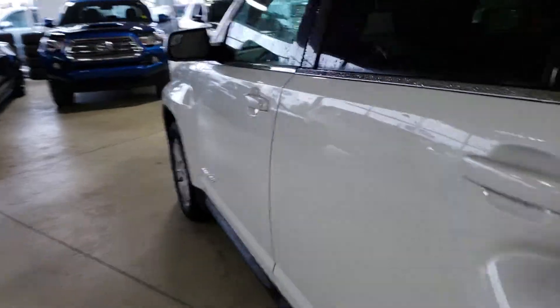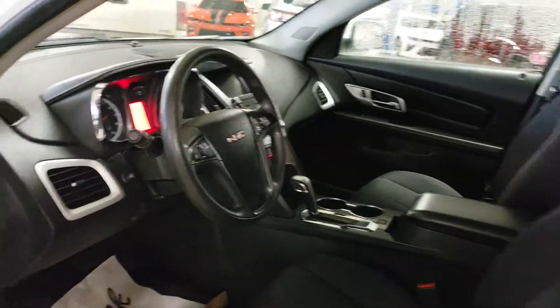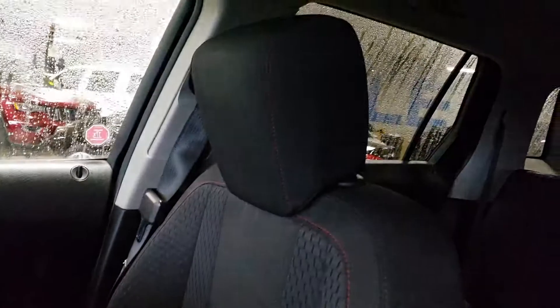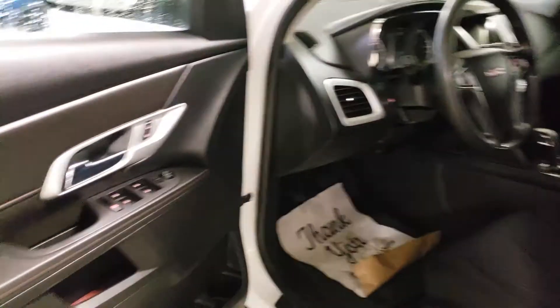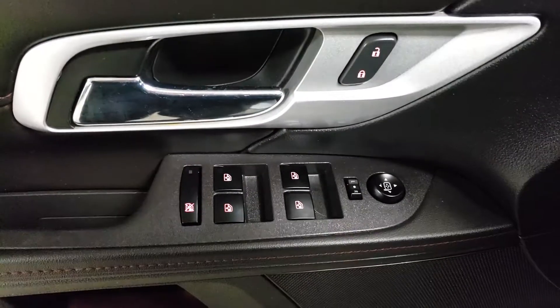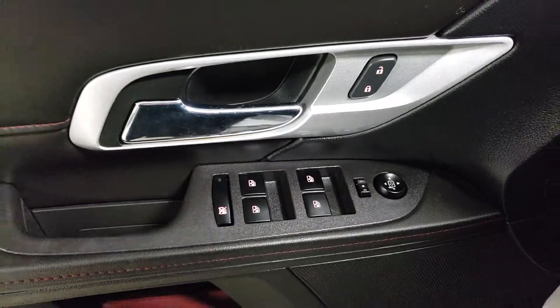Let's go ahead and take a look at the interior. No signs of any major wear and tear and I don't smell any smoke in this one — very good shape. That second row in the back actually does move forward and back, so depending on whether you need more cargo space or more leg room for your passengers, you can totally adjust whatever works best for you. Power windows and power locks of course.